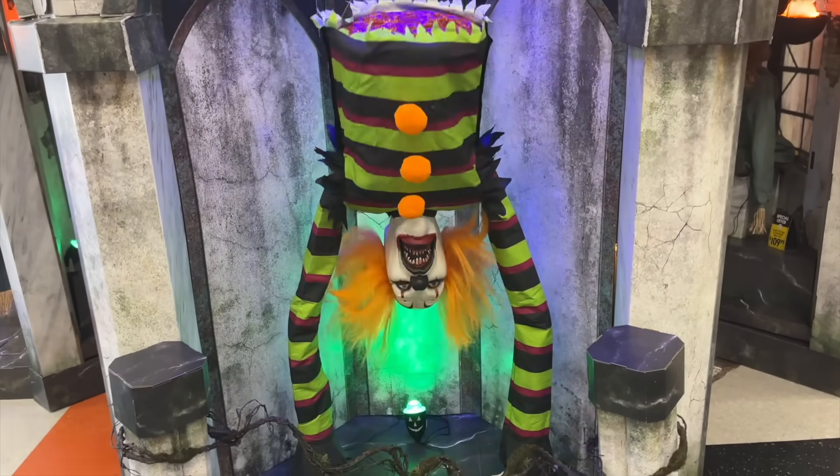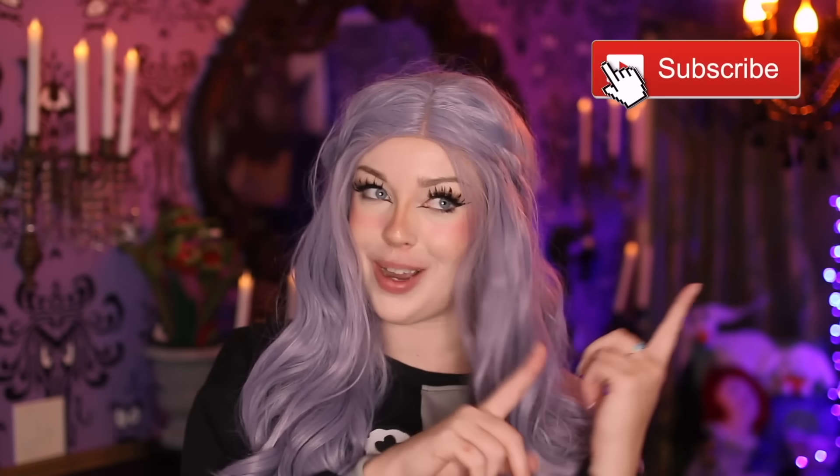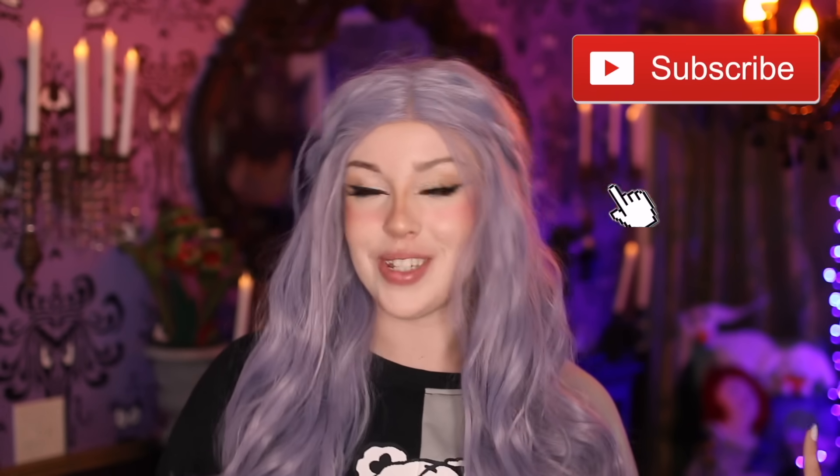If you guys don't know, Spirit Halloween releases a new collection of animatronics every single year and they're always so good. I do a lot of animatronic stuff on this channel and I also do a lot of scary stuff. If you guys are new, welcome — subscribe to the family. I post spooky videos every single week, and especially if you guys agree that Halloween is the best holiday, let's go spooky shopping during summer.